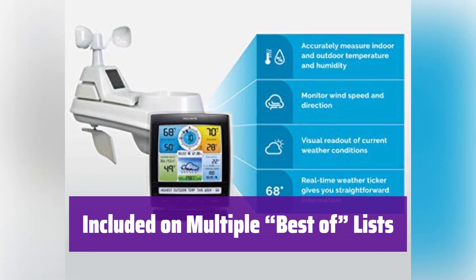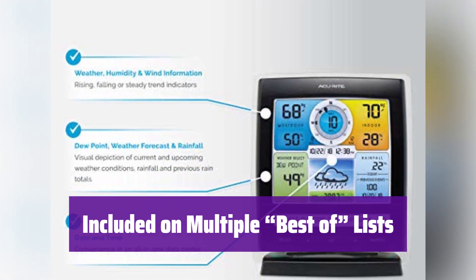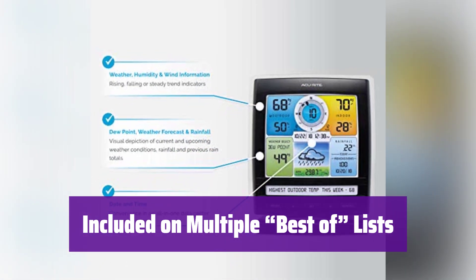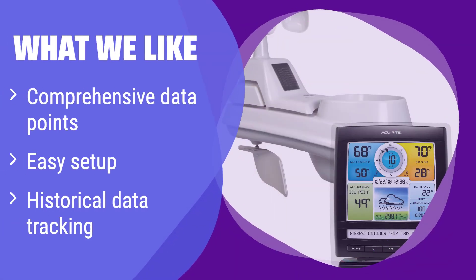It's listed as one of the best home weather stations by USA Today, and also the best mid-range home weather station by Bob Vila — it's a great choice. What we like: This weather station offers a wealth of data, including historical trends and feels-like temperatures. It is also incredibly easy to set up. If you need detailed weather information and want a hassle-free installation, you should consider this.